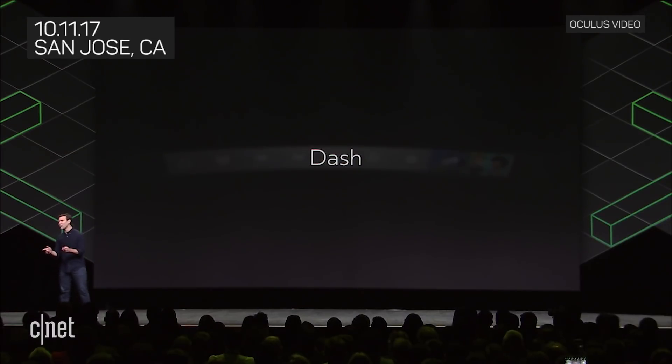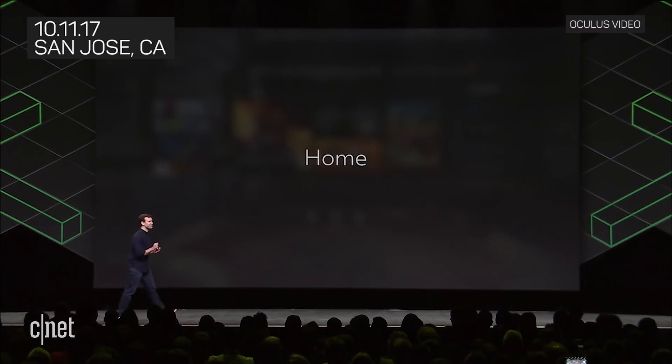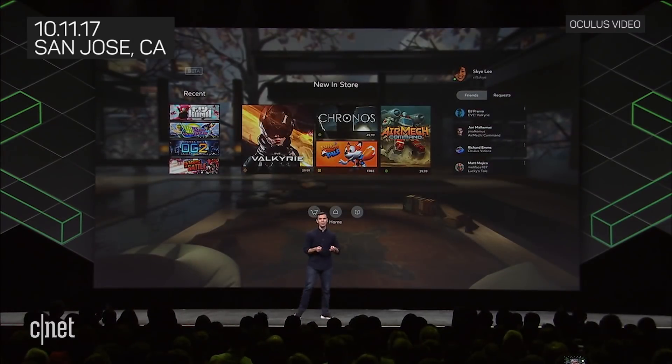The next major highlight of Core 2.0 is Oculus Home. One of the most requested features for Rift has always been the ability to create and customize your own space. With Dash taking on more of the platform UI, Home is freed up to be more personal and more immersive. So we leveled Home and rebuilt it. Let's check it out.